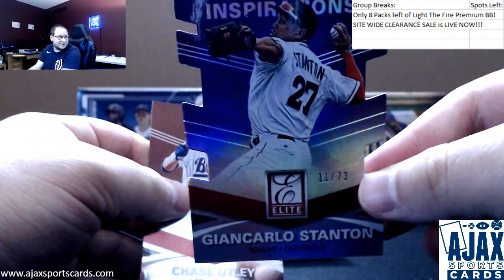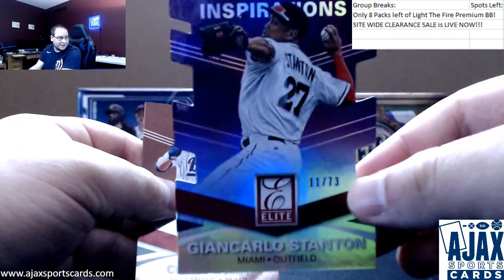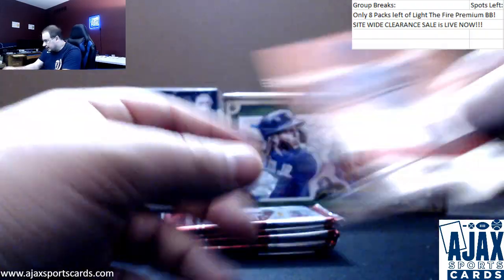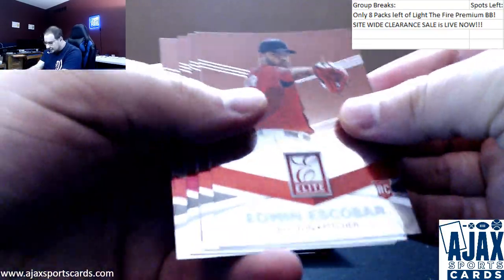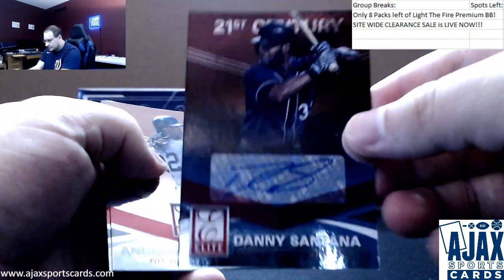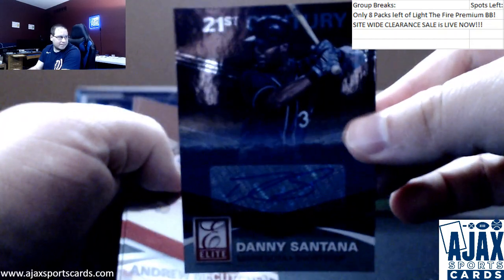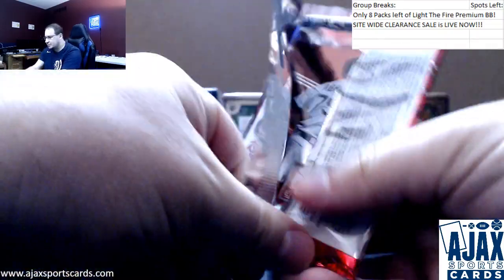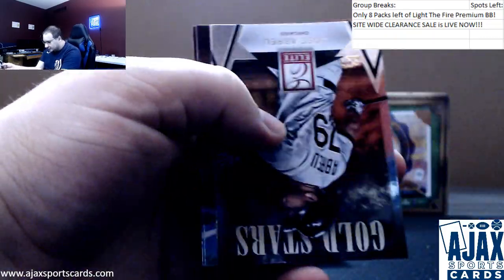Back when he was on the Marlins. Do you have a Buckner? I feel like that would be a must in the Mets collection. 11 of 73 — I have not seen two die cuts in a box in a long time. Edwin Escobar. James McCann. Another autograph — Danny Santana for the Twins, 21st Century. McCutcheon. Chris Johnson. A few more packs left. Abreu, Baez rookie. Jose Abreu again.